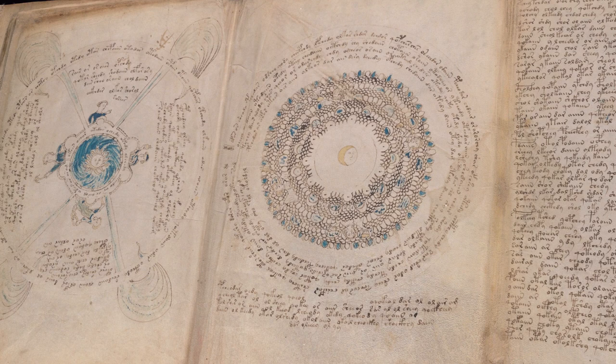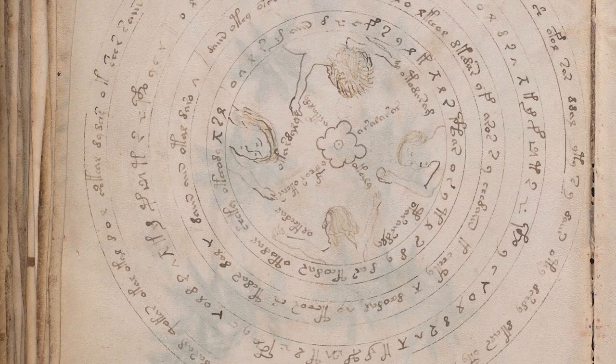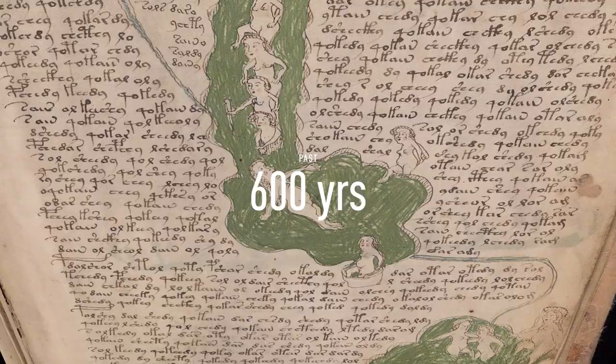Here is the kicker. The Voynich manuscript is written in an unknown language of loops and curves — a code, undecipherable even to the many, many, many experts who have tried to crack it over the past 600 years. The rest of the world wants answers too, and we haven't found them yet.